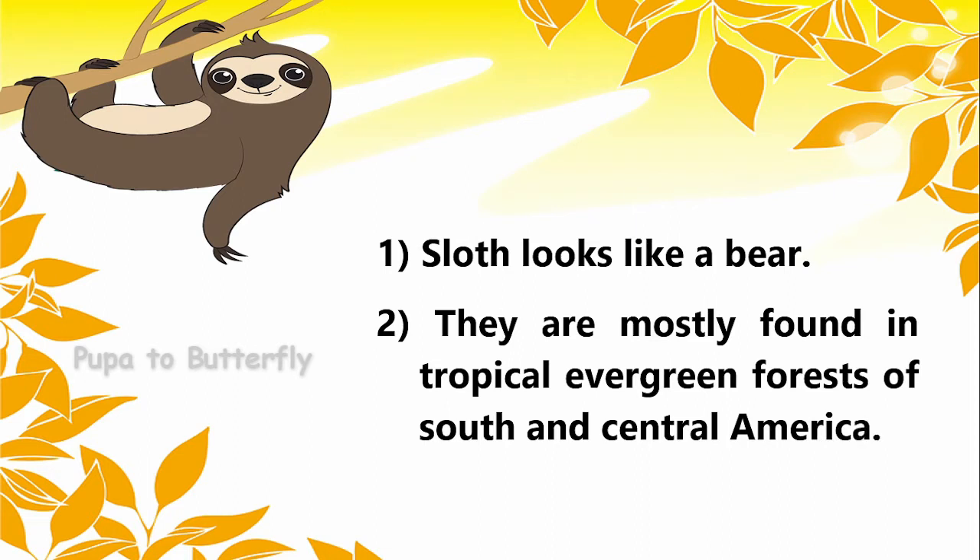It's only found in tropical evergreen forests of South and Central America.